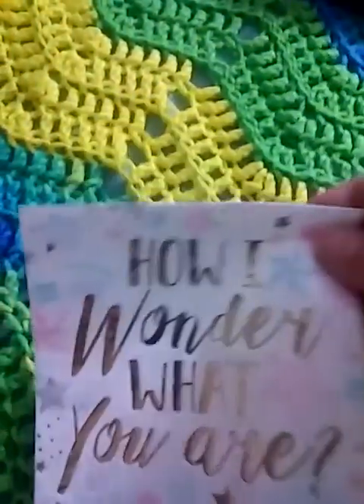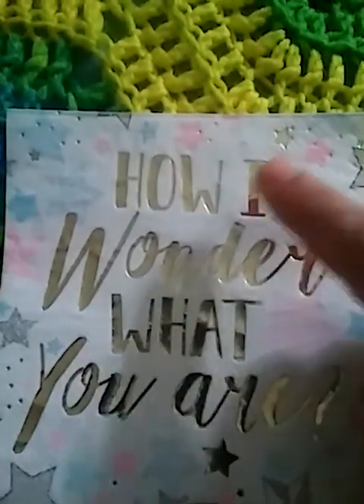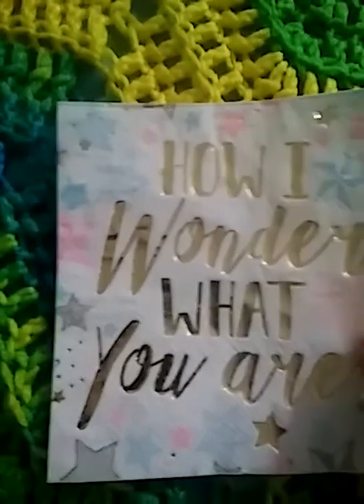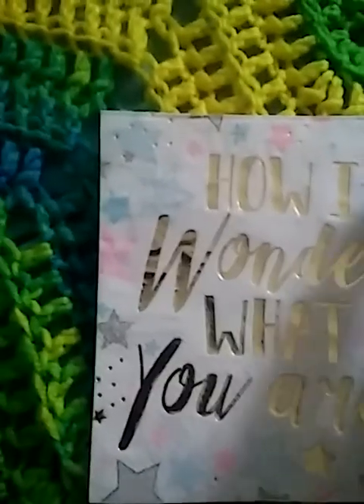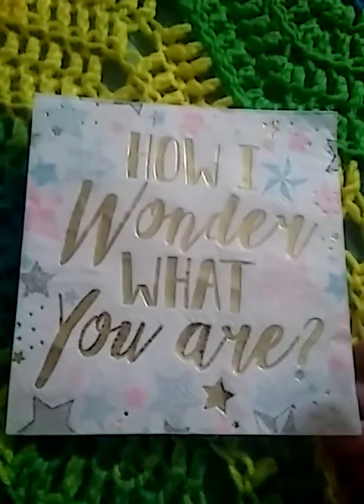And then look at this one. It's so pastel-y it hardly even shows, but it says 'How I Wonder What You Are.' So I'm guessing the first part of that was 'Twinkle, Twinkle Little Star.' It has little pinwheels and stars. And when you open it or turn it over, all the corners have these little stars on them. It's so sweet.